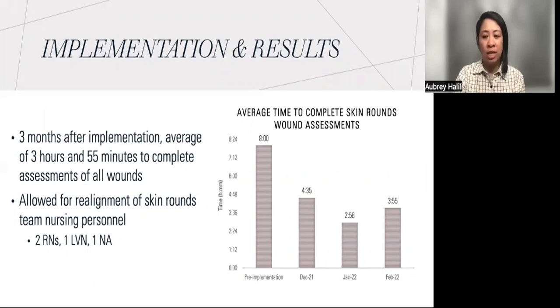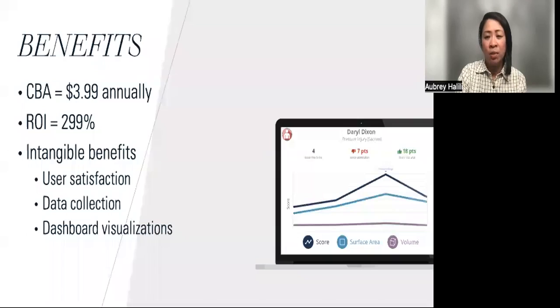With the implementation of this new technology, we were also able to realign the Skin Rounds team and change the nursing personnel from three RNs and two LVNs to two RNs, one LVN, and one NA. With taking away the need of an RN and an LVN, and adding an NA to the Skin Rounds team, plus decreasing the time to complete Skin Rounds by 50%, there was an incredible savings in cost.